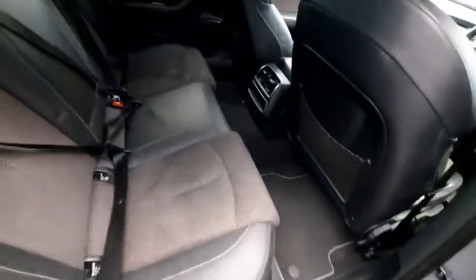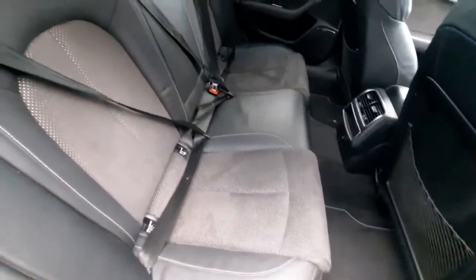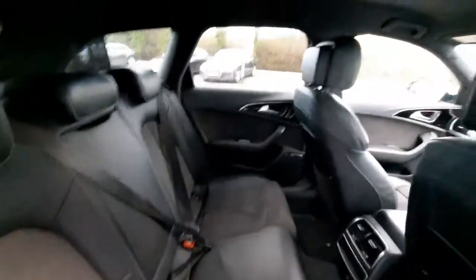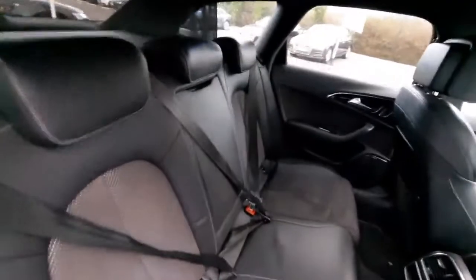Coming to the rear interior, we can check out the wonderful split leather fabric seats and we also have our ISO fixtures there. It's very private in the back with the rear privacy glass, and we also have our centre armrest that will fold down.